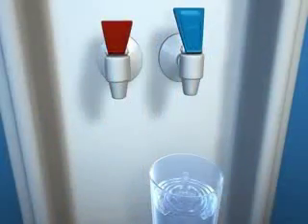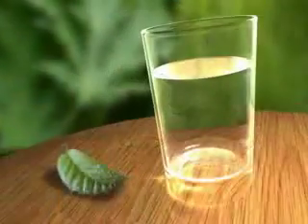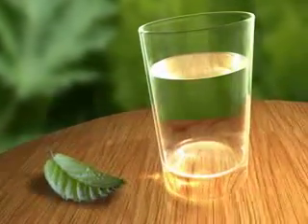We want to thank you for allowing our company to provide you with pure drinking water. We take all precautions to ensure that each and every drop of water that we provide is of the highest quality.